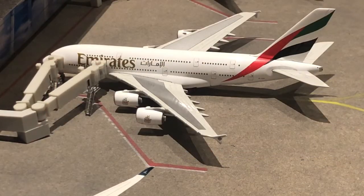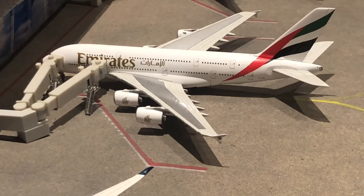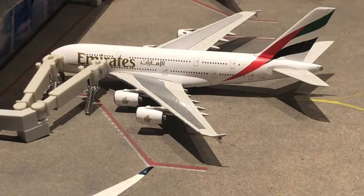Right here we have this Emirates A380. He has actually been delayed now for about an hour — this is due to a missing passenger. They're not sure if he's in the wrong terminal or not. He has been delayed, but hopefully he can depart in about half an hour. Until the missing passenger is found, they can't leave.